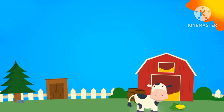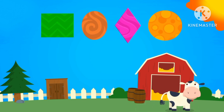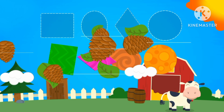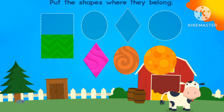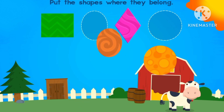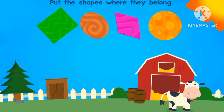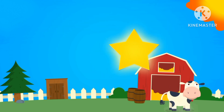Circle. We did it. The last one. The square. The rhombus. The oval. The circle.